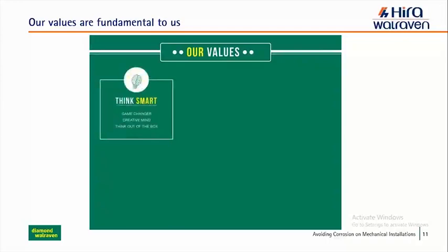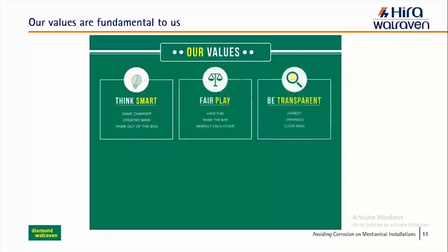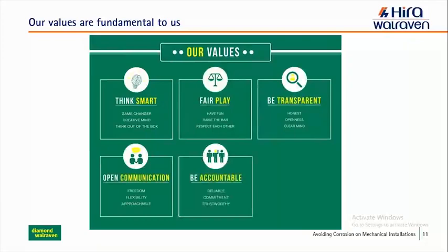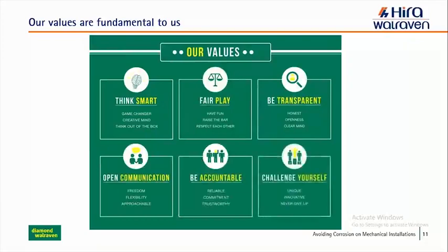A large part of our direction is derived from our core values: thinking smart, being a game changer and creative, thinking out of the box. Fair play is very important to us — transparency, honesty, open-mindedness, clear communication. Reliability, commitment and trustworthiness. And we like to challenge ourselves to be unique, innovative and to never give up. This is what defines us as a company and directs us in this market.